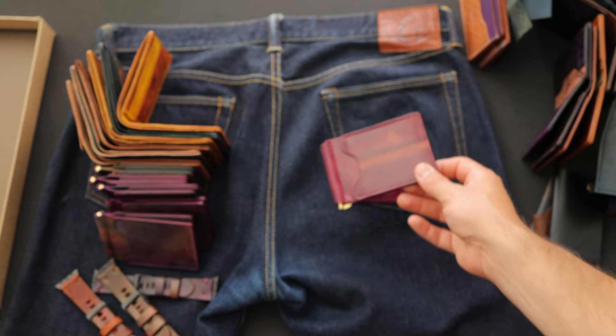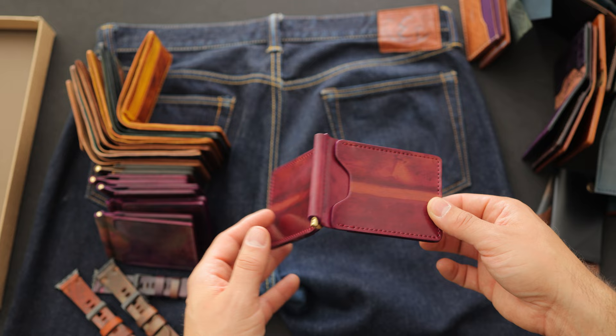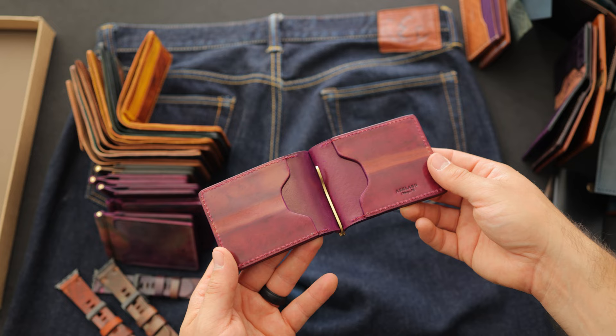Hi everyone, it's Phil here from Ashland Leather and I'm really excited to show you nearly 50 items of our new private stock event that will be dropping this Friday, September 2nd. Everything that you're about to see in the video will be available on the private stock page of our website, ashlandleather.com, at 12 p.m. Central time this Friday.